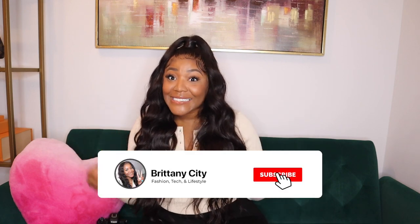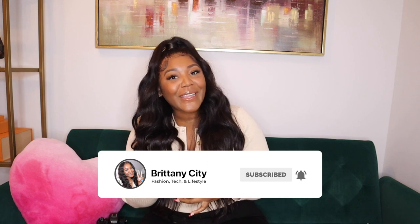Hi, I'm Britney City and welcome back to my channel. If you are new here, I chat about tech, fashion, and lifestyle. Go ahead and click that subscribe button. I'm actually doing a giveaway today, and part of it is to subscribe, so you may want to do that now.